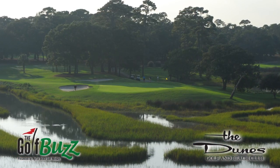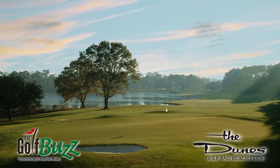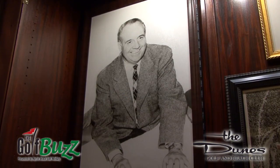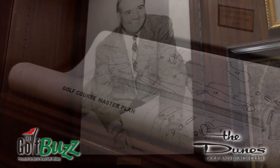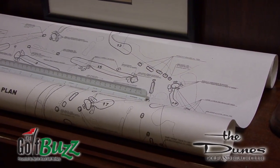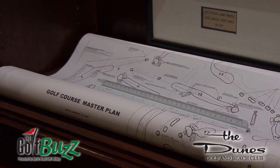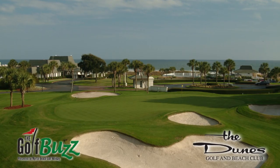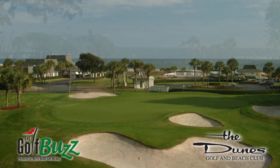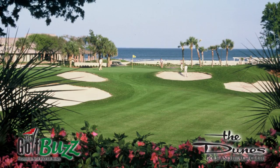The Dunes was built in 1948. The back nine that we play now was the original nine, and that was built in 1949 by Robert Trent Jones Sr. That was his first high-dollar project that put him on the map as an architect — his history as an architect is stunning. And in 1950, they built the front nine, which was the back nine at that time, and we flipped them. So that's how you play the course now.